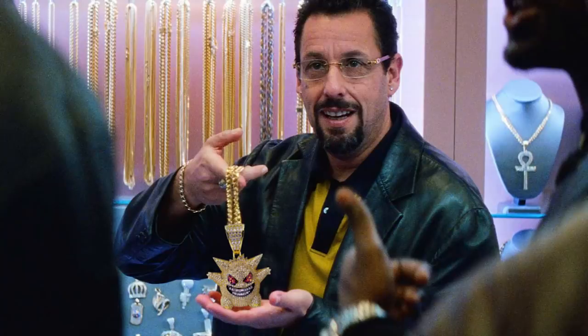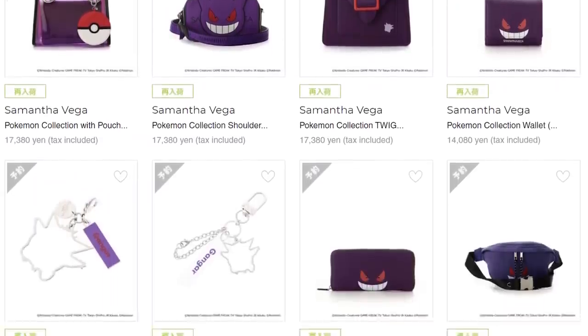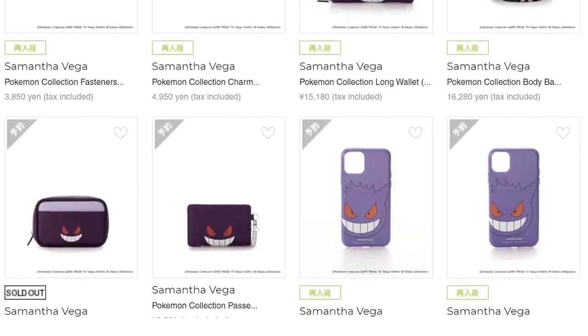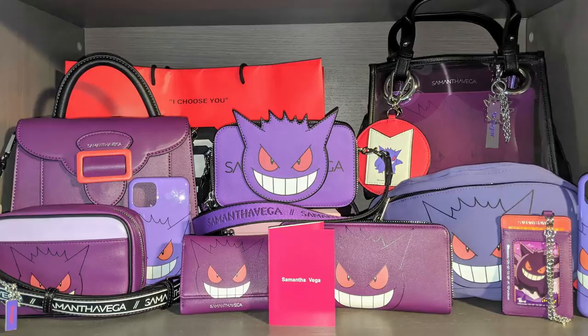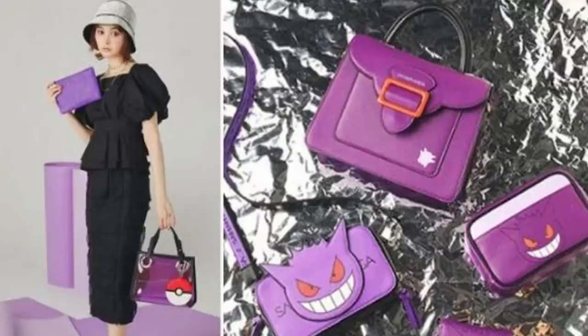So like, you have all this Gengar stuff — did you only recently get into collecting the Gengar purses? Because you already had this gigantic Gengar collection, and then you were like, I need to have the purses because I collect everything Gengar. The Gengar purses came out this year. Yeah, those 12 pieces to the Samantha Vega Gengar collection — I think I might be one of the only people that has every piece, especially in the USA. Samantha Vega is the offshoot brand of Samantha Thavasa, which is a luxury fashion house in Japan.